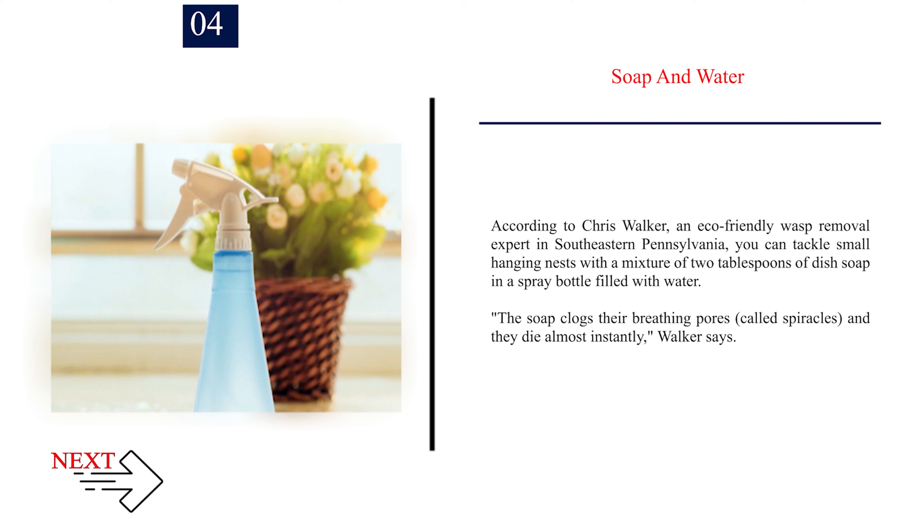Number 4: Soap and Water. According to Chris Walker, an eco-friendly wasp removal expert in southeastern Pennsylvania, you can tackle small hanging nests with a mixture of two tablespoons of dish soap in a spray bottle filled with water. The soap clogs their breathing pores, called spiracles, and they die almost instantly, Walker says.